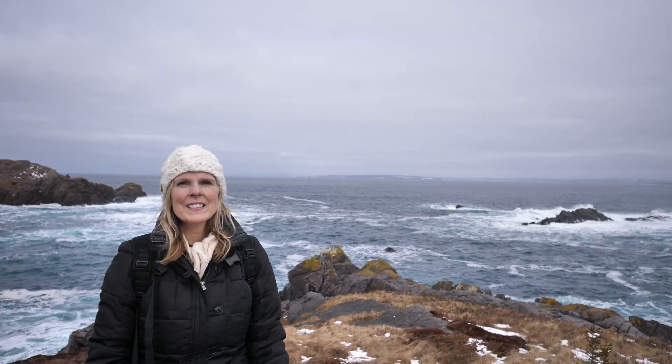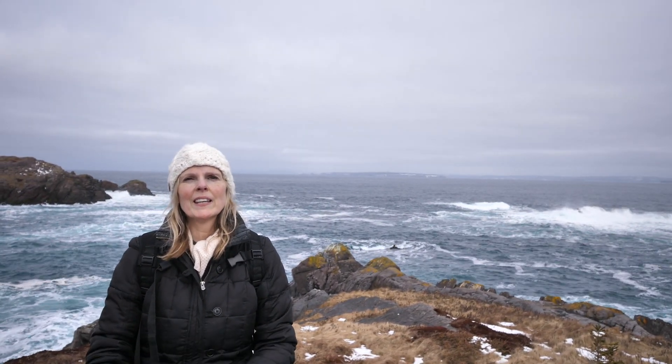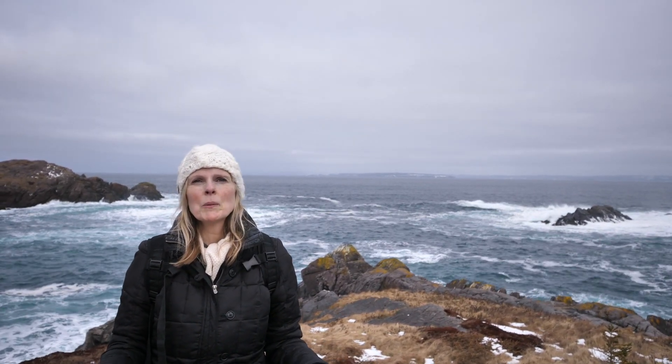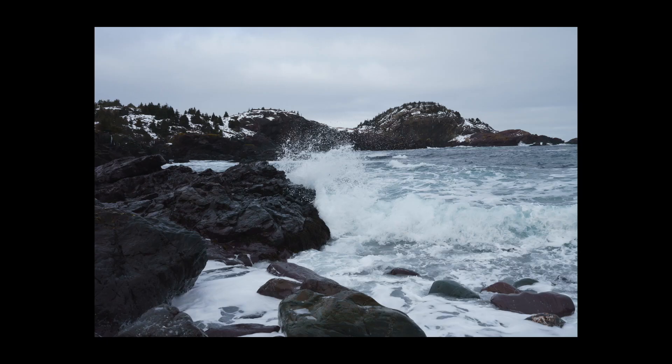This hike definitely has not disappointed. It is a photographer's delight. We're having a great time, so glad that we could bring you up here so that you can see what we see. We'll see you next time.